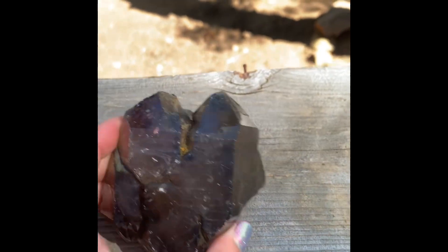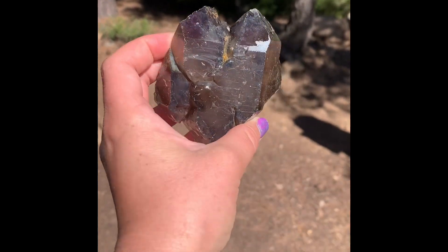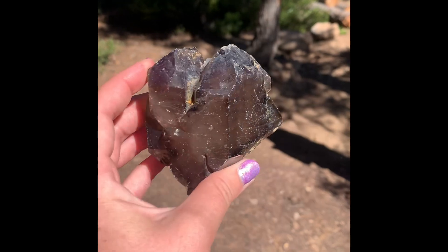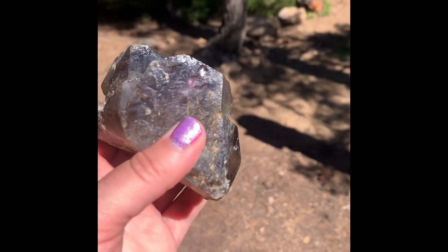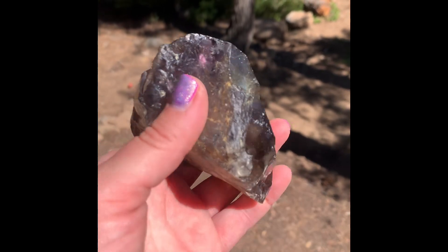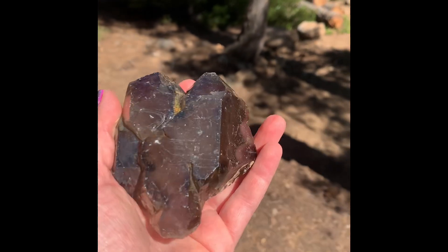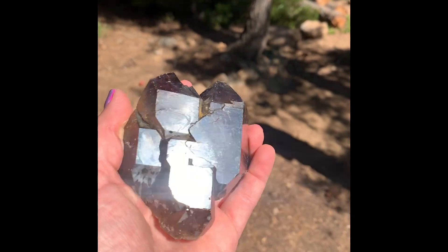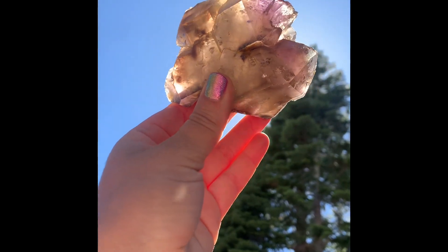And then these two are what you can find out there. They actually planted these for us to quote-unquote find and get us excited. See the perp in there? Which worked — it was so fun. So they gave us these. Wow, look at that. So beautiful. See the perps in there? Woo-wee.